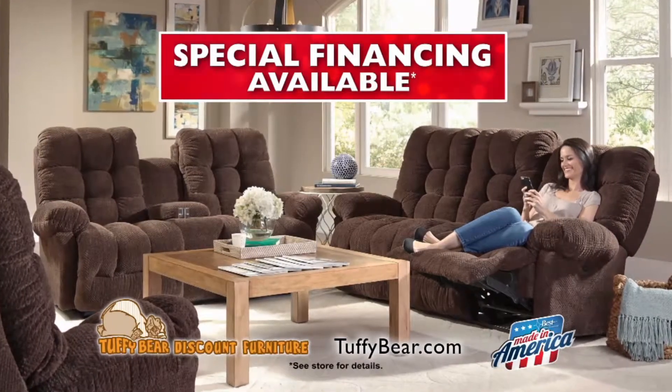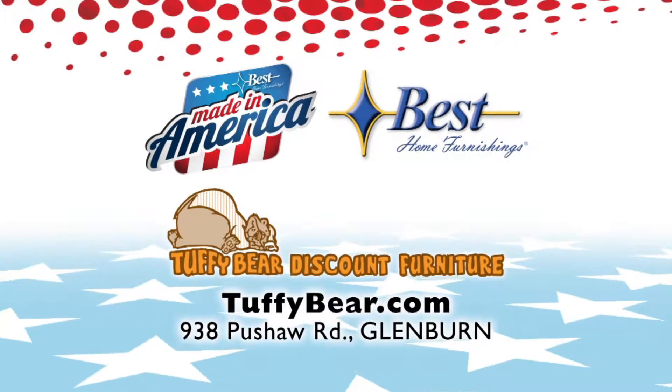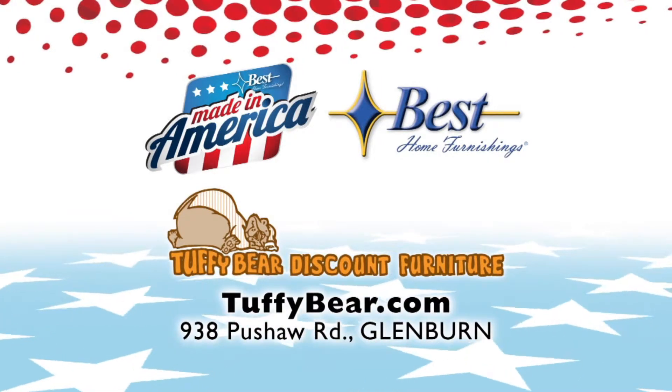Hurry in to save on furniture skillfully crafted in America. Don't miss the Made in America Sale from Best Home Furnishings. Best Home Furnishings products are made in the USA of domestic and globally sourced components.